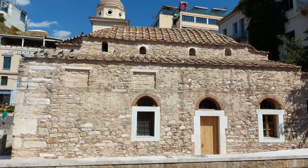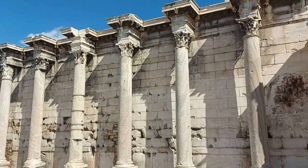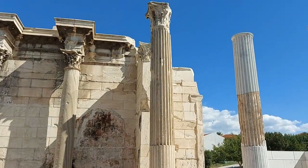Passing the Byzantine Church of the Virgin Mary and crossing the small Monastiraki square, you can't miss the first stop, as a huge wall with columns comes into view.